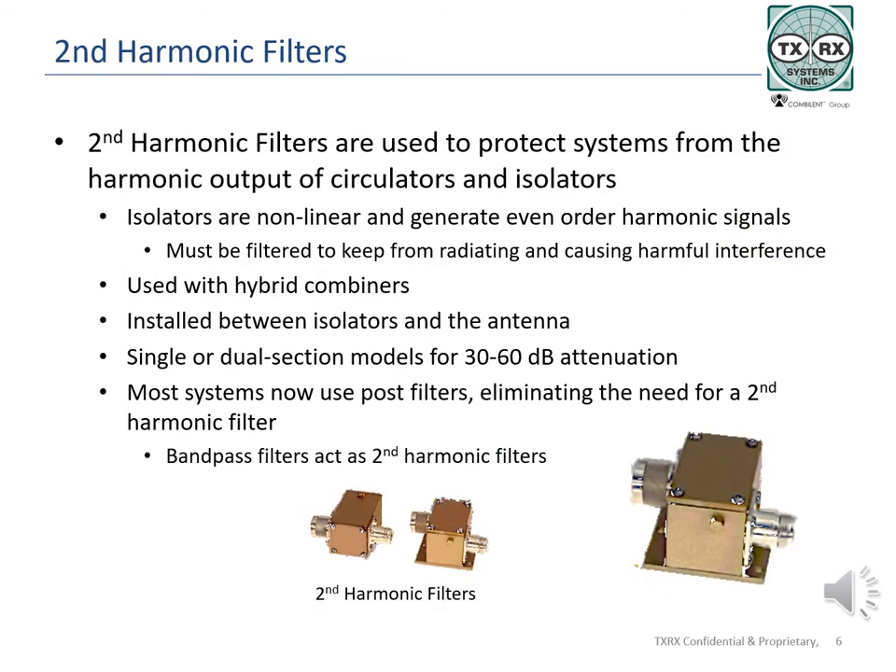TXRX manufactures circulators, isolators, and the filters needed when using them. In electronics and RF, the term nonlinear junction is used many times in the explanation of intermodulation and harmonics, both of which are produced when a signal or several signals pass through a nonlinear junction. A nonlinear junction is the point where two different or dissimilar materials touch and a signal goes through that junction. At that point, the mixing of signals occurs and other signals are produced.